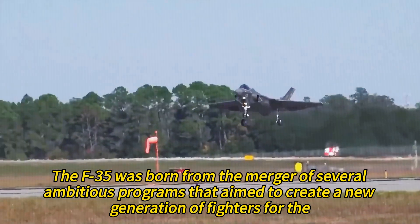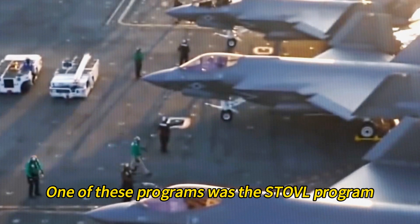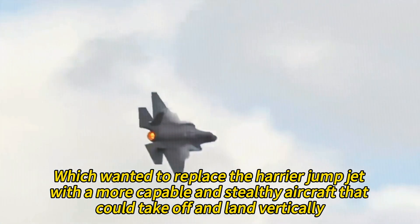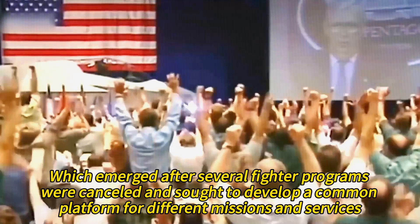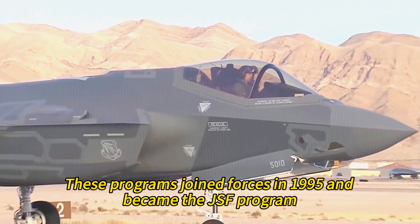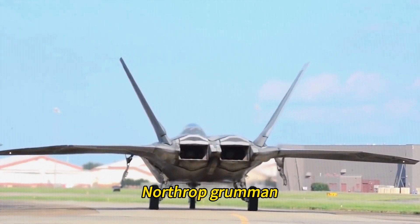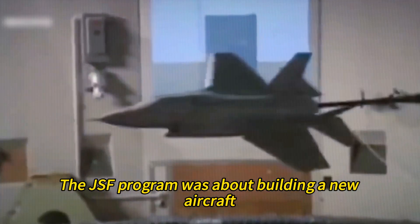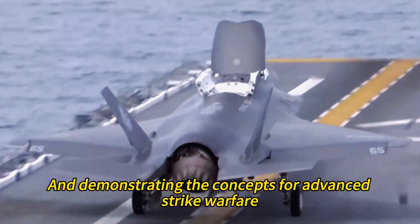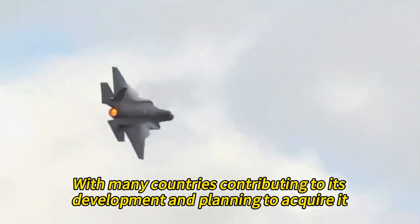The F-35 was born from the merger of several ambitious programs aimed at creating a new generation of fighters for the US and its allies. One of these was the STOVL program, which wanted to replace the Harrier jump jet with a more capable and stealthy aircraft that could take off and land vertically. Another was the JAST program, which emerged after several fighter programs were cancelled and sought to develop a common platform for different missions and services. These programs joined forces in 1995 and became the JSF program, involving four competing teams: McDonnell Douglas, Northrop Grumman, Lockheed Martin, and Boeing. The program also had a strong international dimension, with many countries contributing to its development, and the UK joining as the only Tier 1 partner.